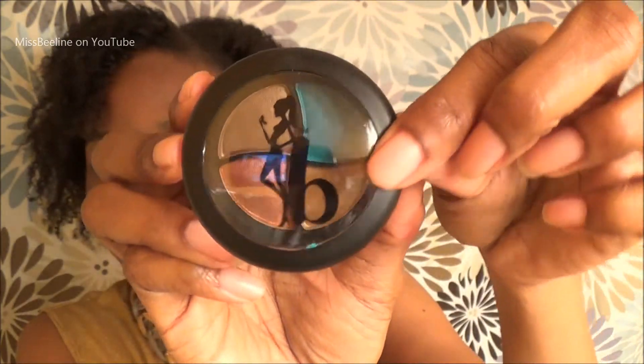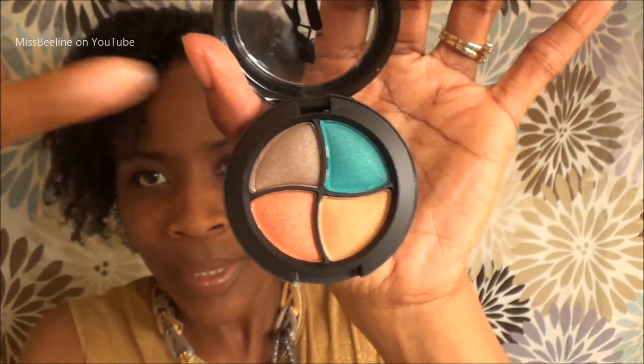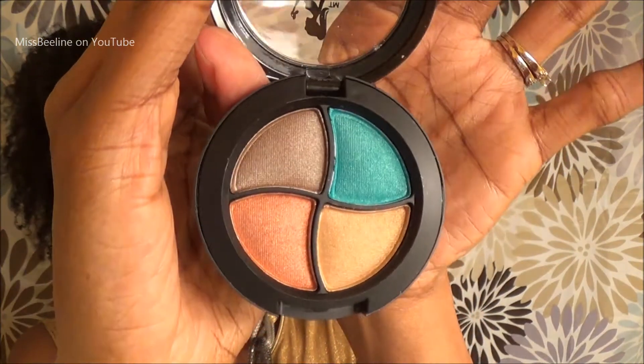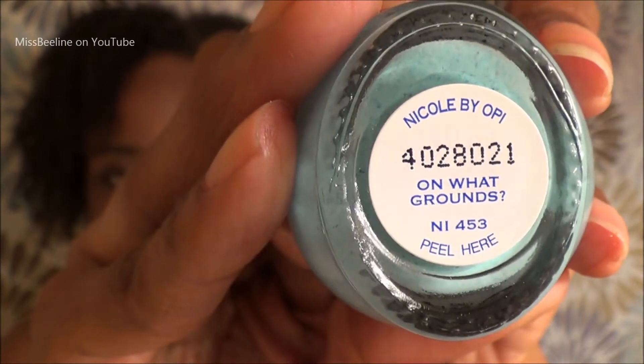Alright, Bora Bora eyeshadow by Be a Bombshell. Look at these colors — oh, I love this color right there. Very, very, very beautiful. And this color is on what grounds — that's kind of cute. When I wear this, I'll refer back to this video and let you know what I'm wearing in case you like it.